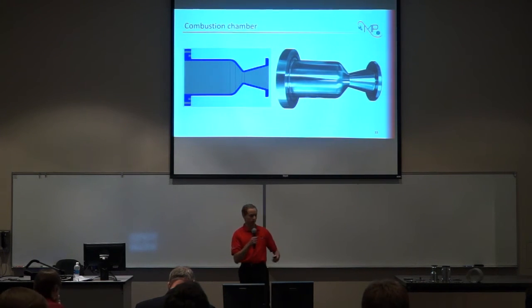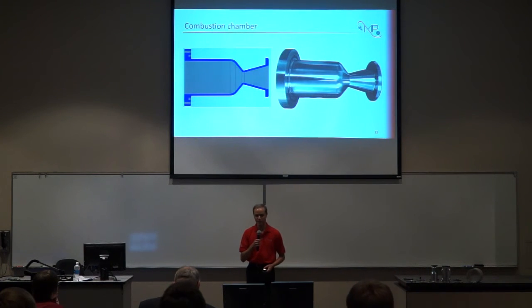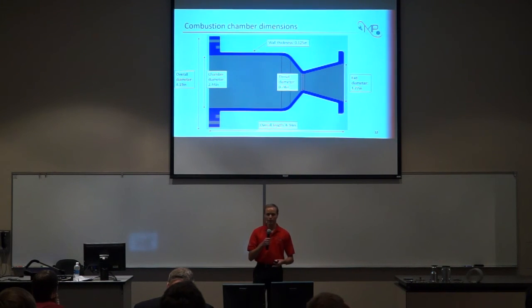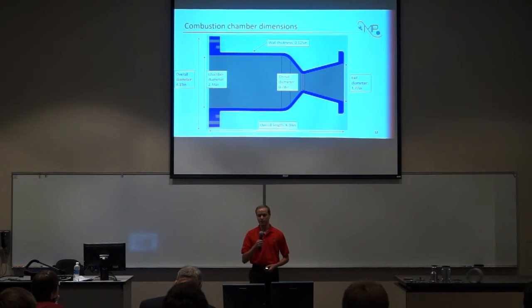Moving into the combustion chamber — one large piece of stainless steel comprising both the combustion chamber and the nozzle. An image of the completed part is on the right, and we have a cross-section view of the CAD model on the left to show the internal geometry. The overall diameter of the flange at the base is 4.19 inches, where the injector plate bolts on. That moves into an internal diameter of 2.44 inches, contracts down to a throat diameter of 0.78 inches, before expanding back out to an exit diameter of 1.77 inches. The wall thickness is one-eighth of an inch and the overall chamber length is 6.34 inches.